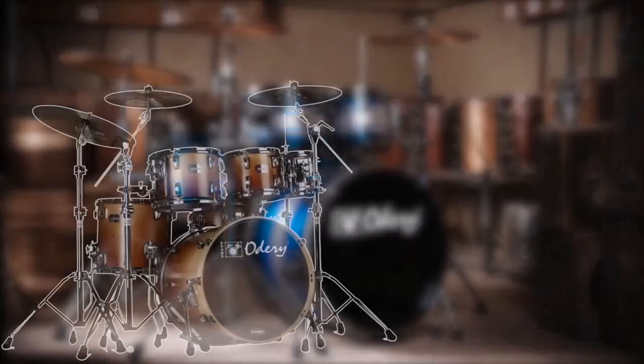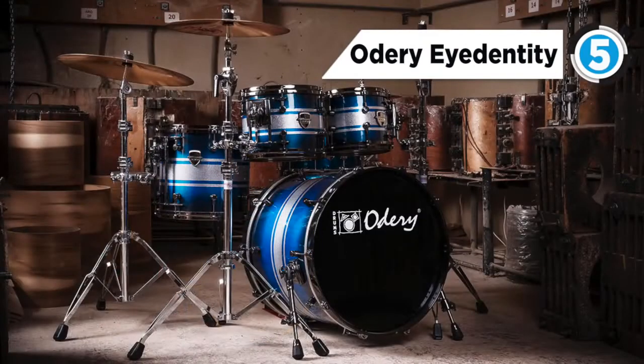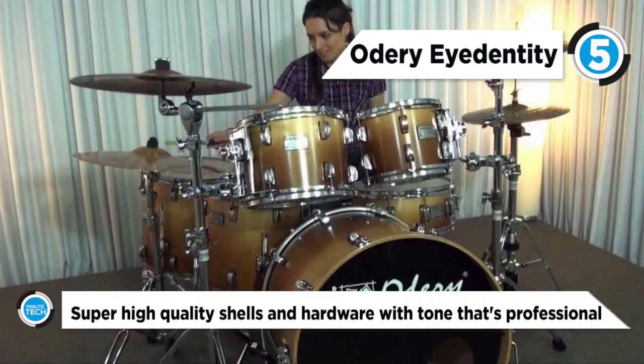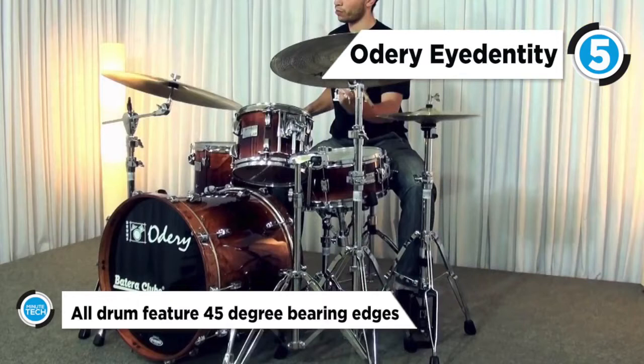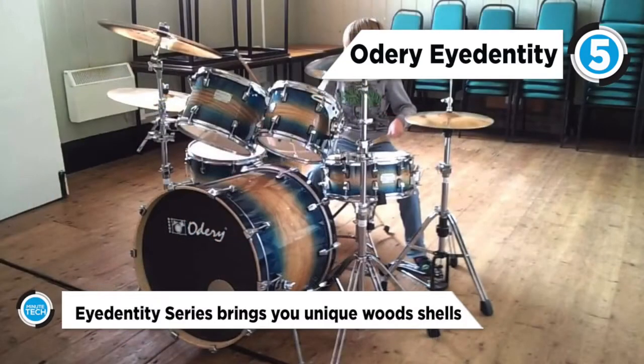Fifth on the list is the Odoree Identity Series Drum Kit. These kits offer superior, high quality shells and hardware with professional tone. A beautiful and well-made drum kit suitable for any style of music and every drummer. The Identity Series brings you unique wood shells with a different number of plies and thickness per shell design and Evans Drumheads.